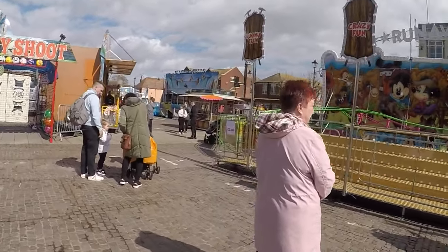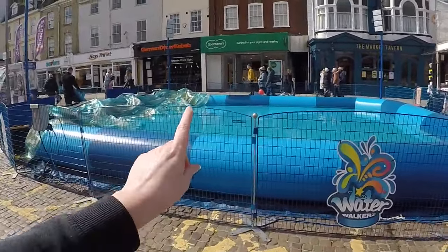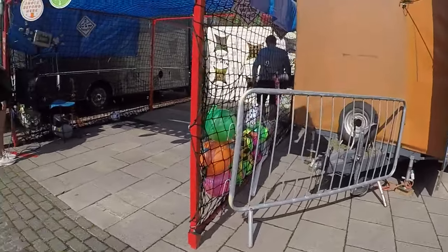It's £3 for children and £2 for adults - I don't know why children are more expensive, I don't understand that. You've got water balls there, you've got a penalty shootout here if you fancy winning some prizes.